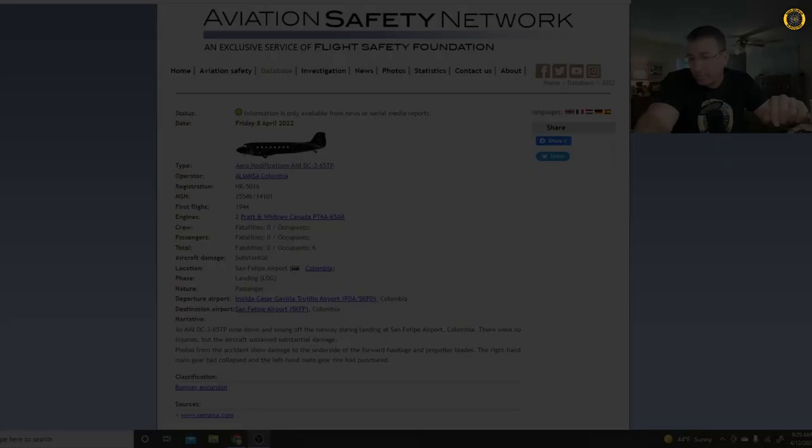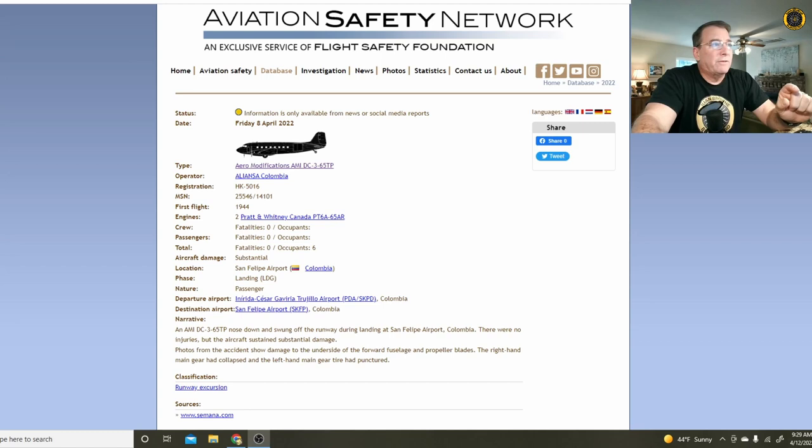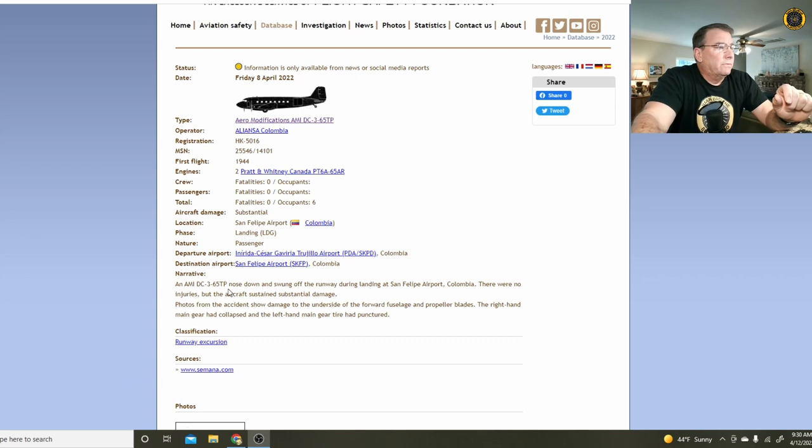On the Aviation Safety Network, this accident occurred Friday, April 8th. This was an Aeromodifications DC-3 flown by Alianza Airlines out of Colombia, South America. These aircraft have been modified — a common modification on older DC-3s to remove the old radial engines and replace them with Pratt & Whitney PT-6 turboprop engines. There were no fatalities, no injuries on this particular accident. The aircraft nosed down and swung off the runway during landing at San Felipe Airport. The aircraft sustained substantial damage, with damage to the underside of the fuselage, forward fuselage, and propeller blades. The right-hand main gear had collapsed and the left-hand main gear tire had punctured.